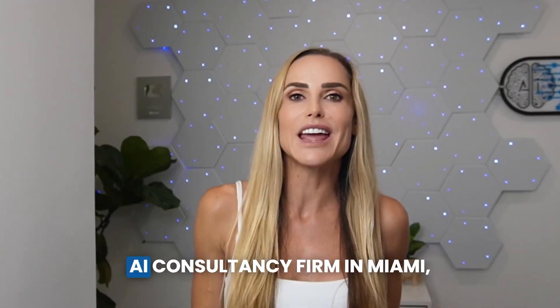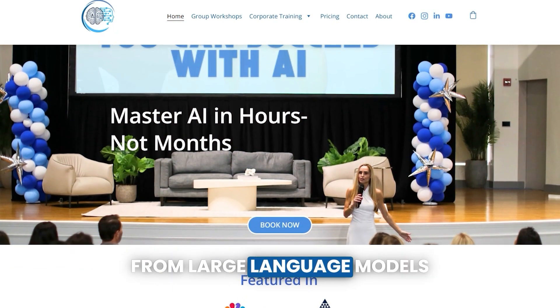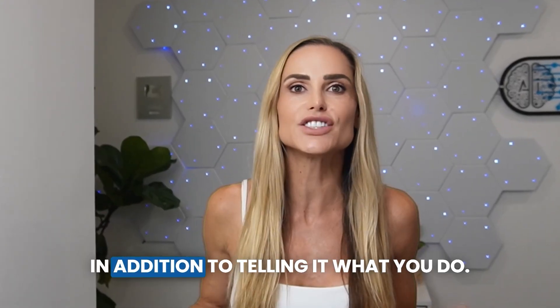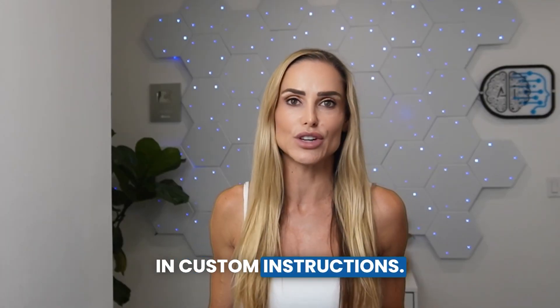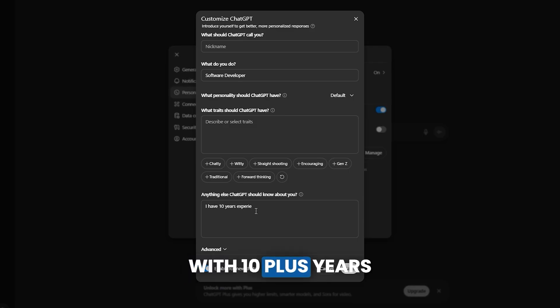As the founder of an AI consultancy firm in Miami, I've helped dozens of businesses get better output from large language models like ChatGPT. I'm going to share some tricks that not many people are talking about. In addition to telling it what you do, true power users also include their expertise level in custom instructions. For example, I'm a software developer with 10 plus years experience in Python.